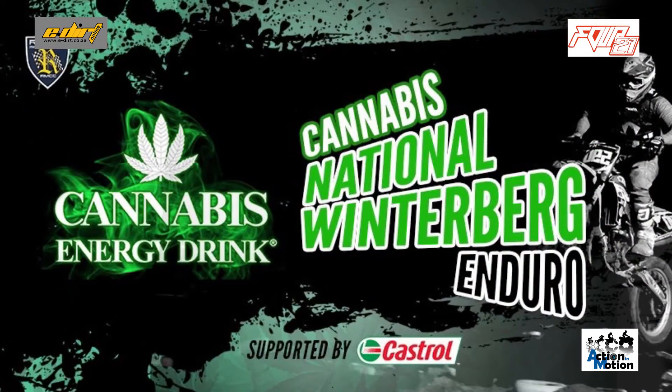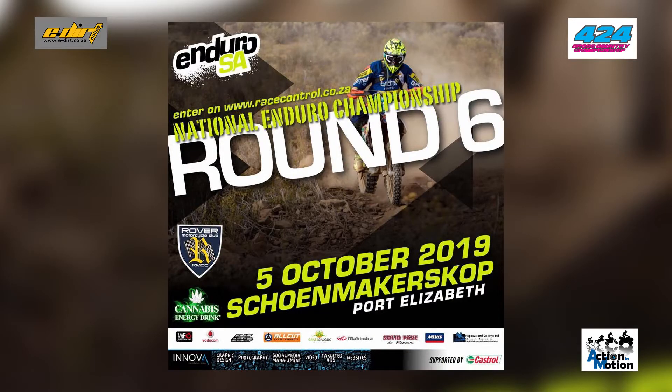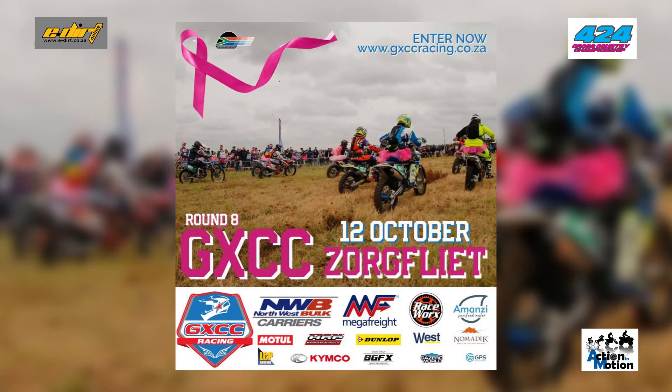It's going to be a super busy racing month of October. First things first, let's tag the calendar — coming up this weekend we've got the PE round of the National Enduros, the Winterberg, which looks like it's going to be a real spectacular event. It's always a little bit of a gamble to see numbers at this time of year, but we should see some championships get wrapped up. The weekend after that, it's the final round of the GXCC's at Zorgfleet.